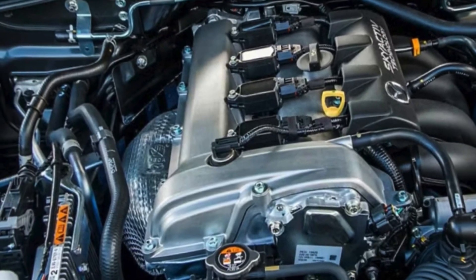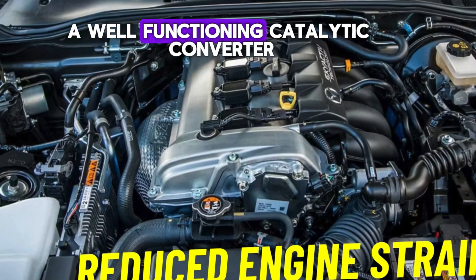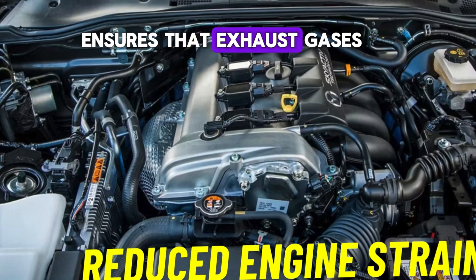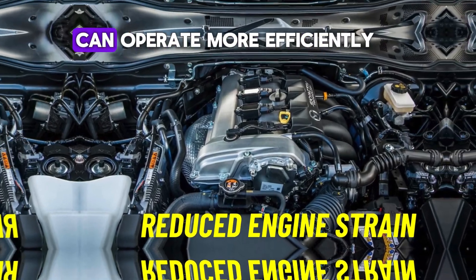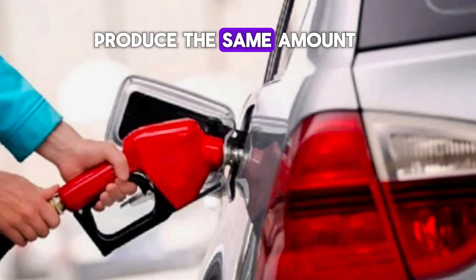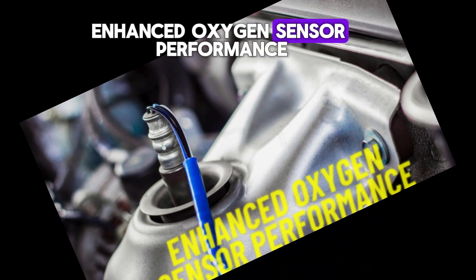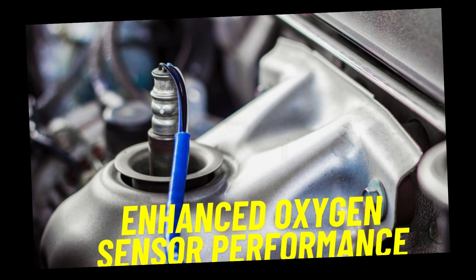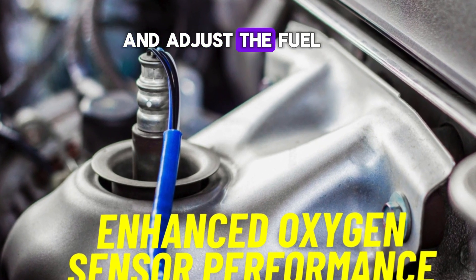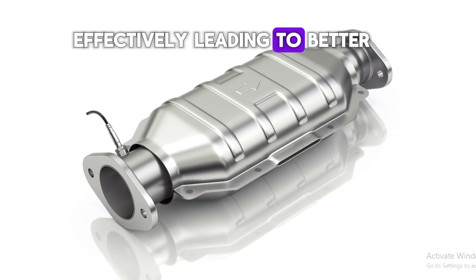Number five: reduced engine strain. A well-functioning catalytic converter ensures that exhaust gases are processed efficiently, reducing the workload on your engine. This means your engine can operate more efficiently, using less fuel to produce the same amount of power. Number six: enhanced oxygen sensor performance. Modern cars are equipped with oxygen sensors that work closely with the catalytic converter. These sensors monitor the exhaust gases and adjust the fuel injection system for optimal performance. A healthy catalytic converter ensures that these sensors work effectively, leading to better fuel efficiency.